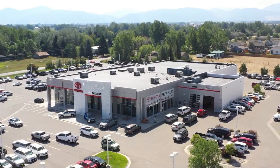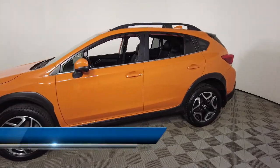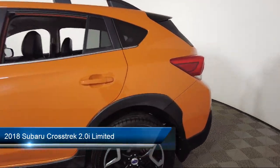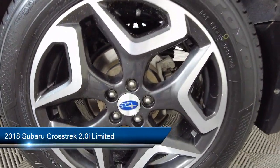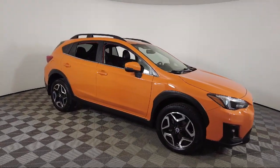Welcome to Toyota Bozeman. Here's a look at another one of our great vehicles for sale. It comes equipped with heated front seats, popular package number two, Starlink emergency communication system, and Apple CarPlay and Android Auto.